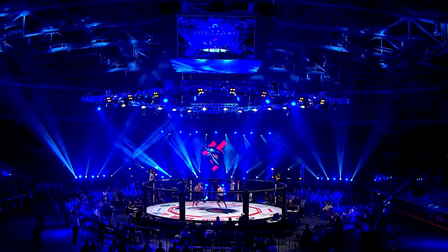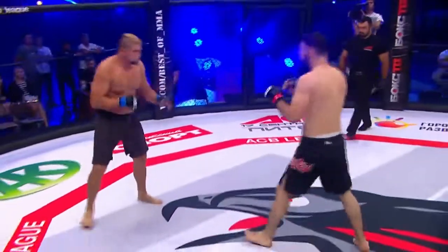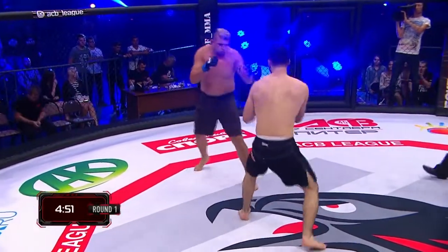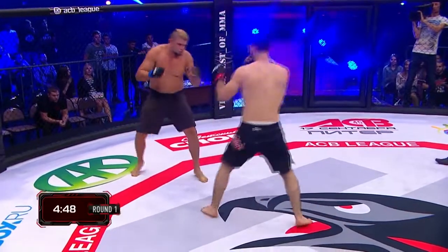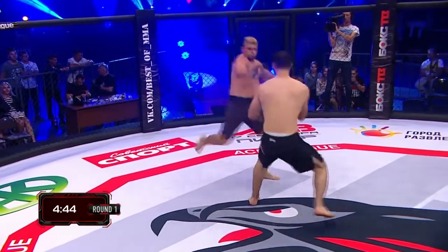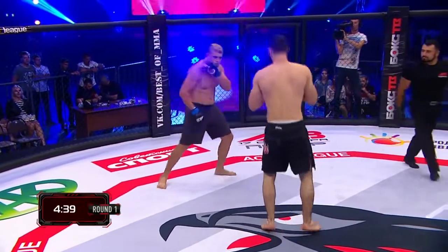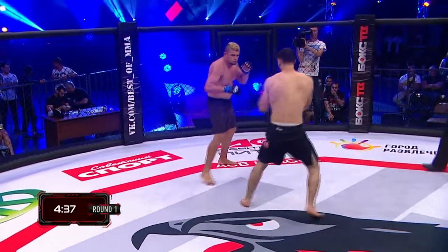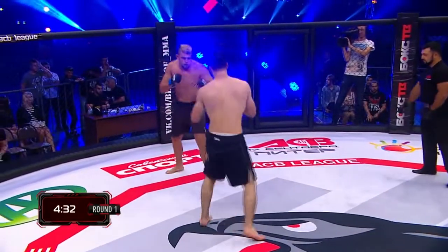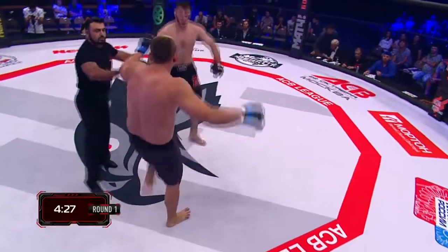Here we go. They touch gloves. Instantly Idris takes the center of the cage — let's see if he can implement that reach advantage. Edvan looking very relaxed, very happy to be here as his name was called. You can see the intention in him; he hasn't taken his eyes off his opponent since they both stepped into the cage. Very fluid for a big man, switching stances, light on his feet.